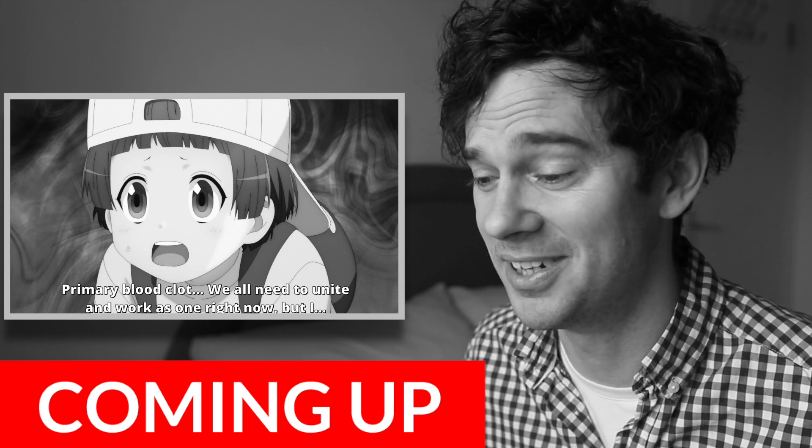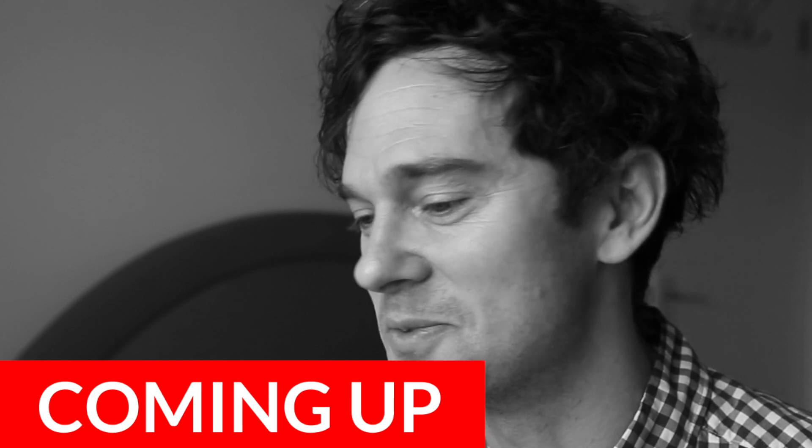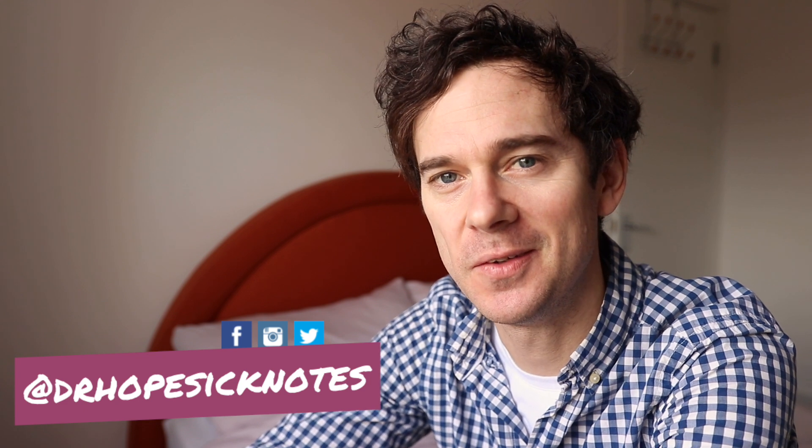I'm not sure what the backward cap means. Playlists don't have caps, let alone backwards ones. Hello and welcome back to the channel. Anyone new here, my name's Ed, I'm a doctor in the UK and we like to break down the medical science of things. Today it's Cells at Work, season two. I can't believe we're already on to season two. This episode's called Bump. Let's see what it's all about.